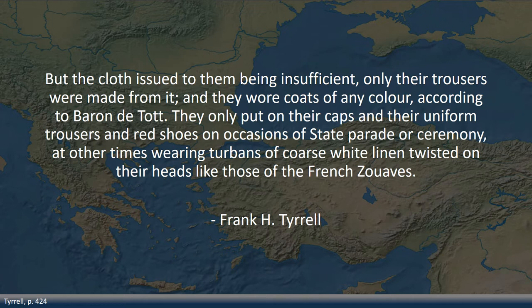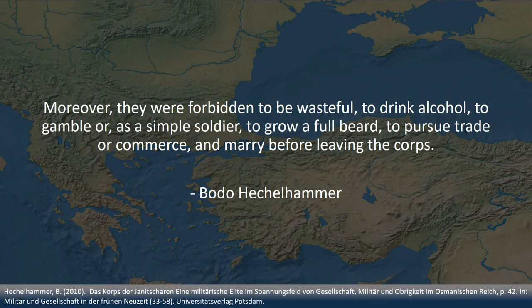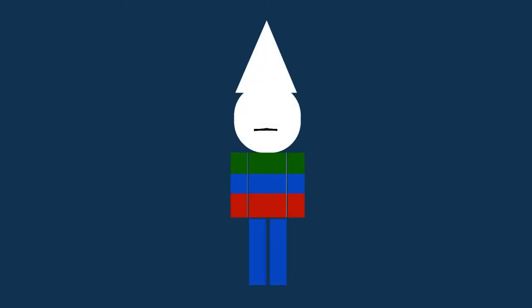Aside from clothing, another factor in the Janissaries' appearance was facial hair. They were forbidden to be wasteful, to drink alcohol, to gamble, or as a simple soldier to grow a full beard, pursue trade or commerce, or marry before leaving the corps. The ban on full beards appears to have been a religious rule for slaves. Only officers and other high-ranking Janissaries were allowed full beards, although technically they still were kuls of the sultan. All these descriptions result in the following picture: the Janissaries usually wore a moustache, blue trousers, and a coat that should have been blue, although in reality could have any color available.